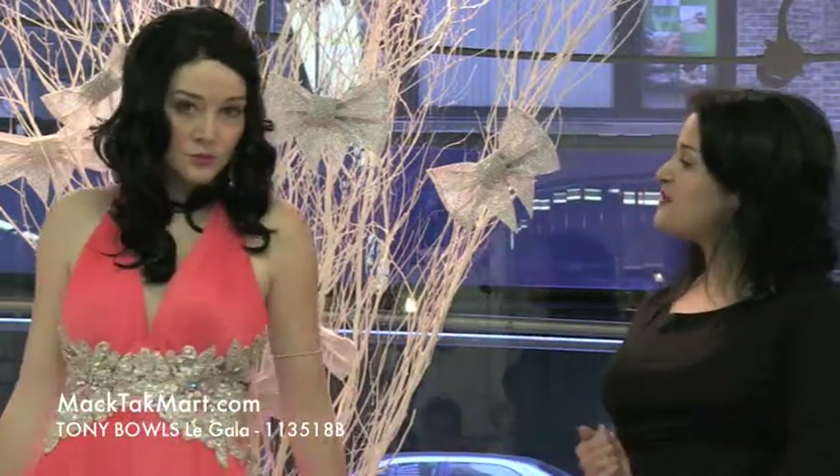Hello, this is Paris from MagTag TV and we are here to present you the new collection of Tony Balls. This is Le Gala 113518B, worn by our beautiful model.